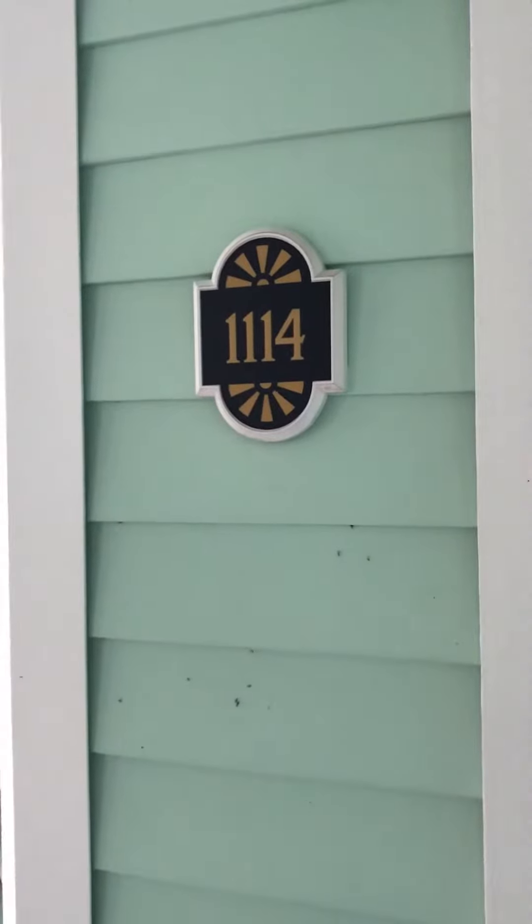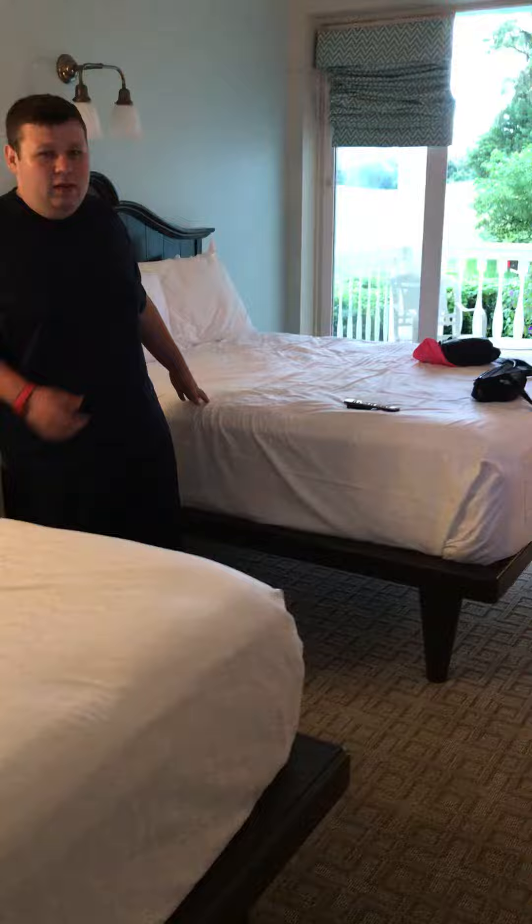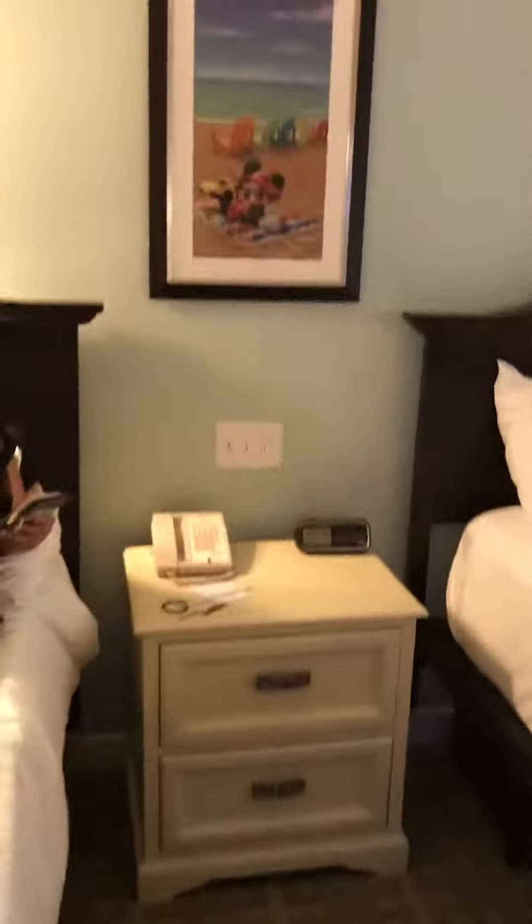We're in building 11, room 1114 — welcome home to the QS. Come on in. Two beds, a table and a chair.